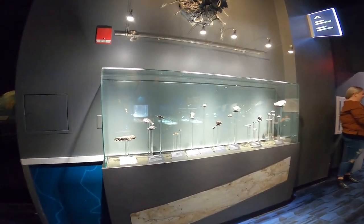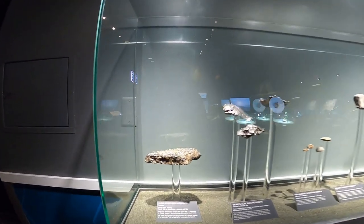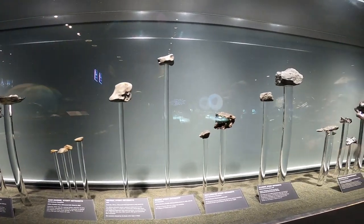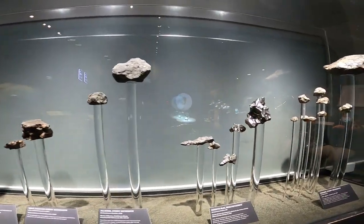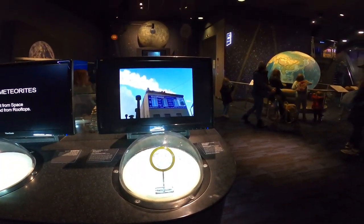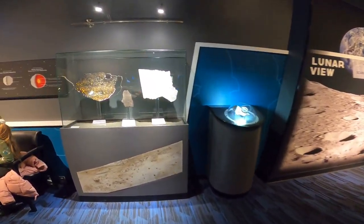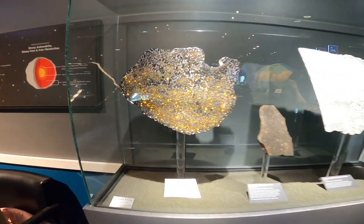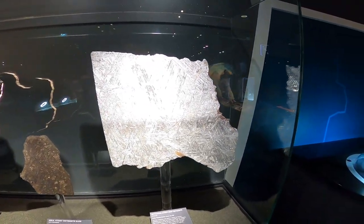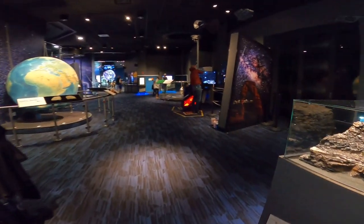This is another part which has several meteorites with examples where you can see them. It has a description of each one, and it says what day and what place those meteorites were found. This one right here is the one that fell in Russia — about nine years ago. Down here is the meteorites area and they give a scientific explanation about all these majestic pieces of rock that fell on our planet.